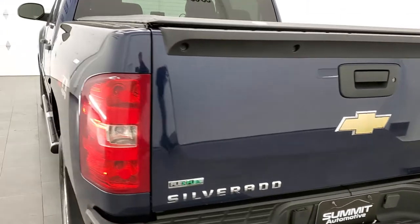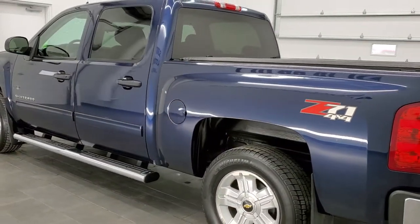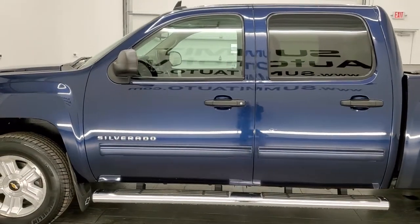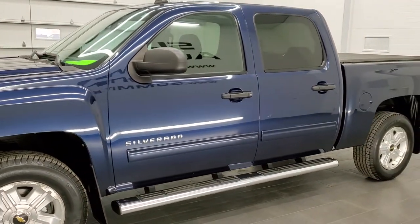This 2011 Chevy Silverado is a one owner, it has the 5.3 liter V8 motor, it has been fully safetied and inspected by our service shop, has a fresh oil and filter change, all the fluids have been checked and topped off per the state of Wisconsin inspection process, and this truck is 100% ready to go.